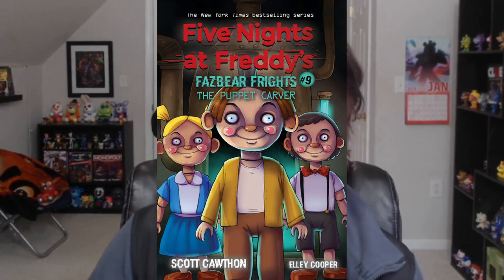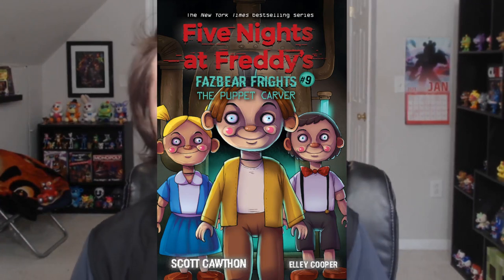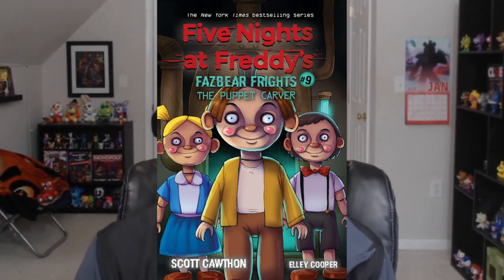Let's hop into it. So this is the official cover for Fazbear Frights book number nine, the Puppet Carver.